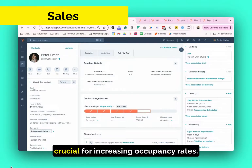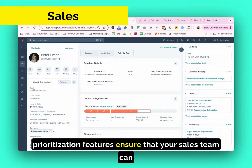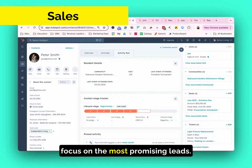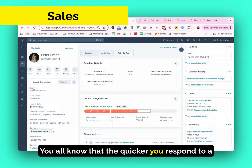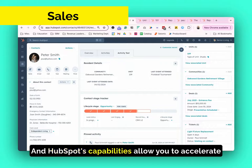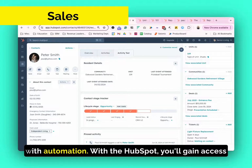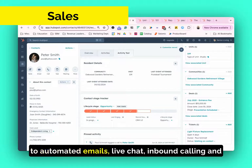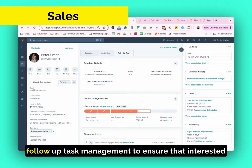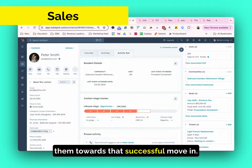Maximizing sales team productivity is crucial for increasing occupancy rates. Our Senior Living CRM's lead management and task prioritization features ensure that your sales team can focus on the most promising leads. The quicker you respond to a lead, the higher likelihood you'll be able to get them to come in for a tour or an event. HubSpot's capabilities allow you to accelerate lead movement through the sales pipeline with automation, giving you access to automated emails, live chat, inbound calling, and follow-up task management to ensure that interested leads are consistently followed up with, ultimately driving them towards a successful move-in.